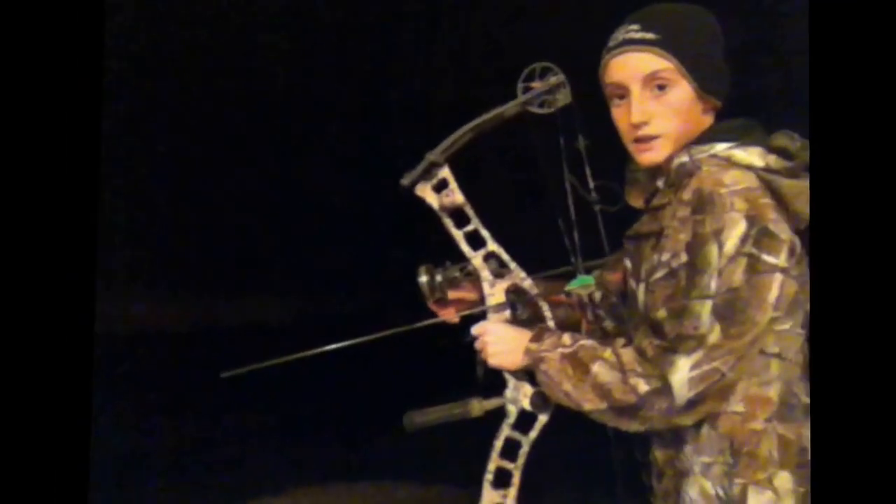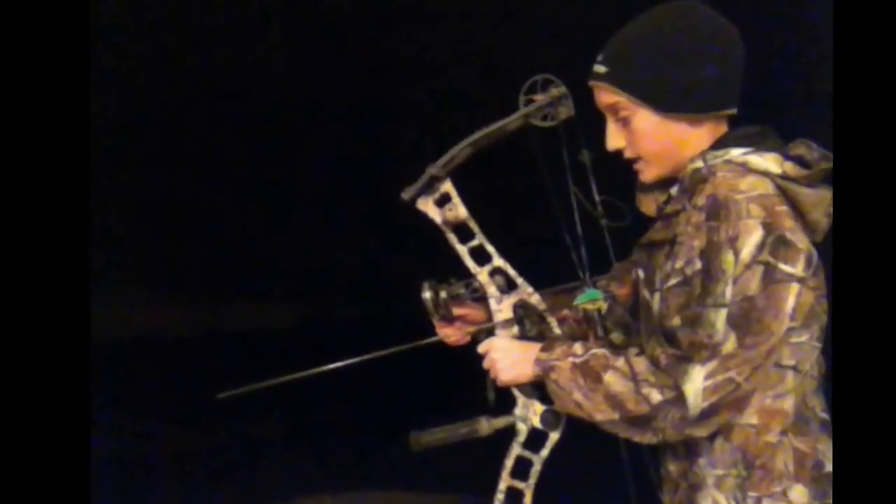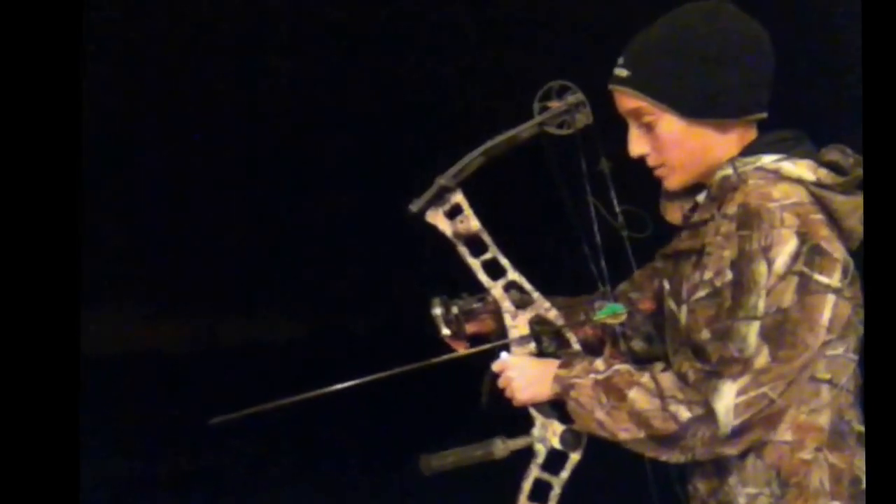I almost forgot to turn my sight light on, so I can see the target here and what I'm aiming at.